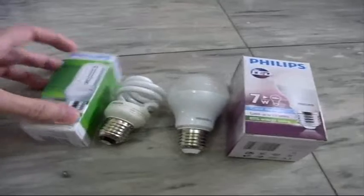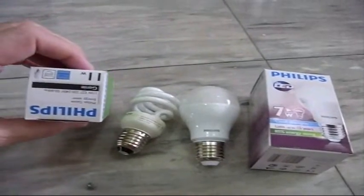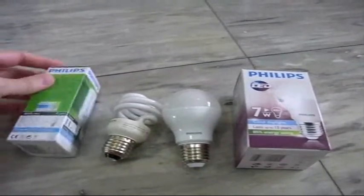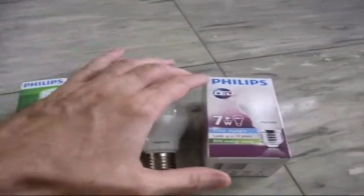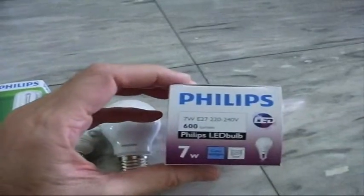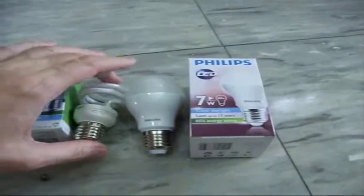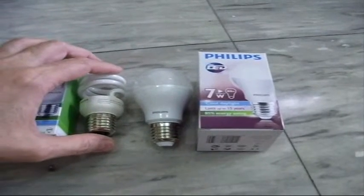The 11 watt is supposed to put out exactly 600 lumens too, and the 7 watt says it puts out 600 lumens — and that's the LED bulb. But we shall see, and we'll run an experiment.